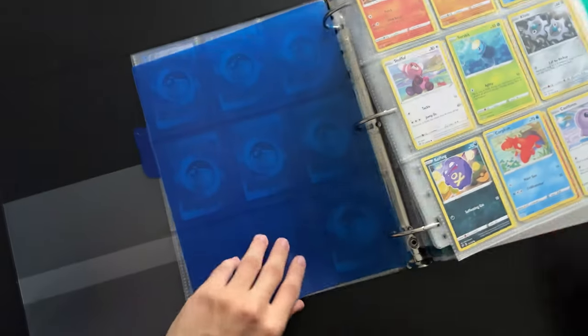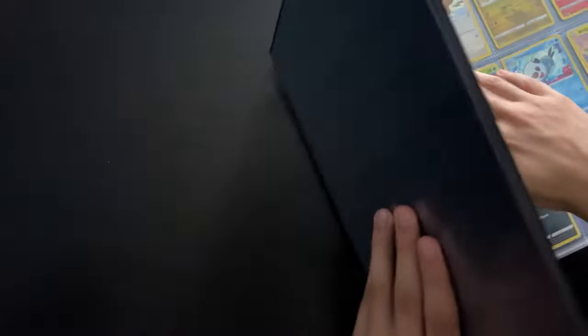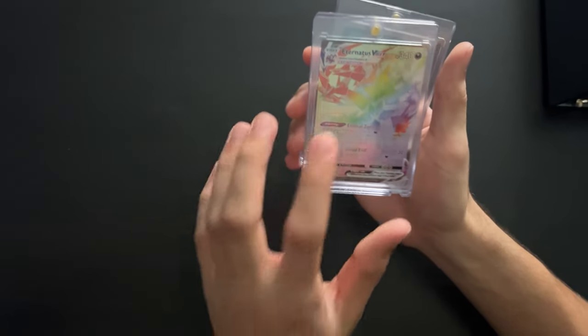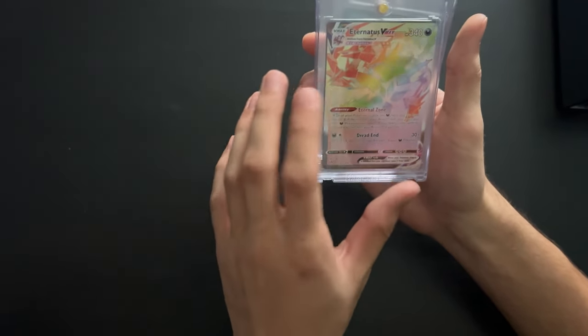So that's it for my binder. Let me show you where I keep my valuable cards. For the valuable cards, I like to keep them in these special card protectors, which I got from Walmart.